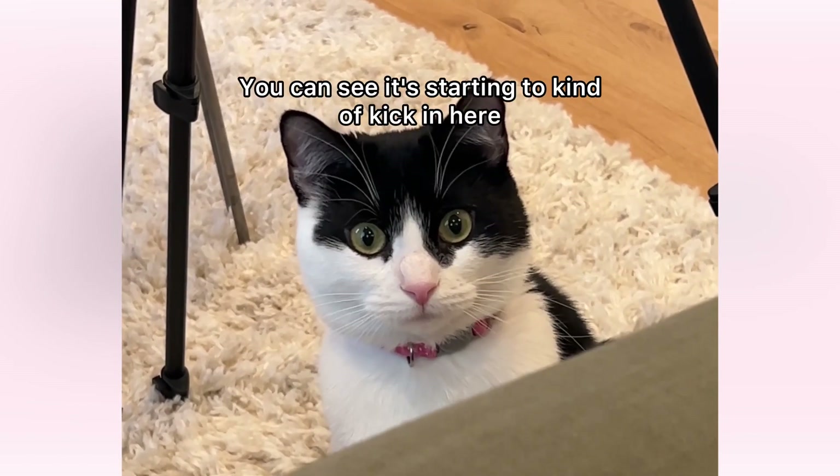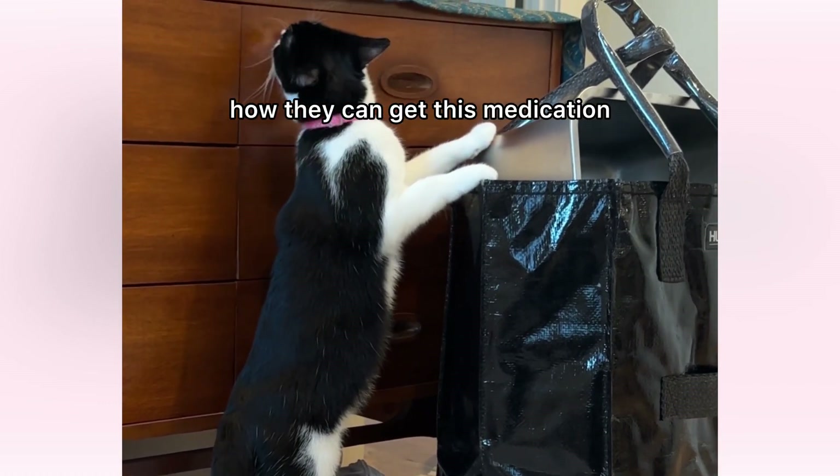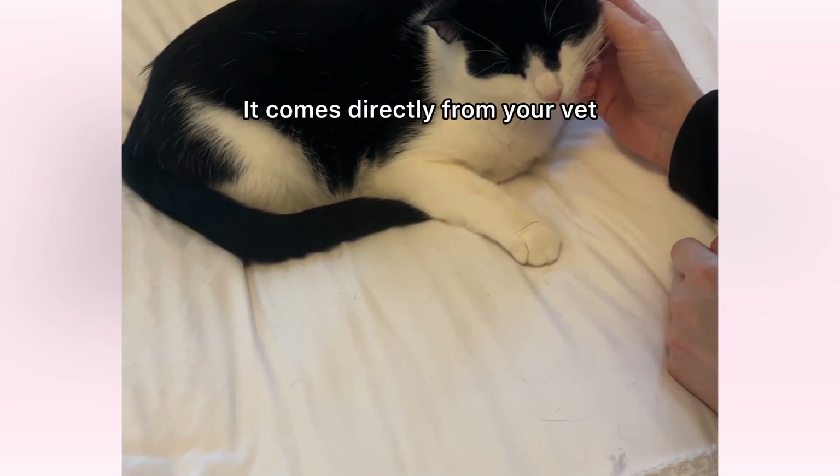You can see it's starting to kind of kick in here. Some people asked how they can get this medication — it comes directly from your vet.